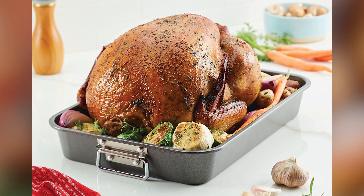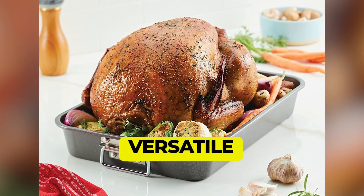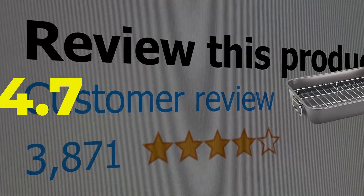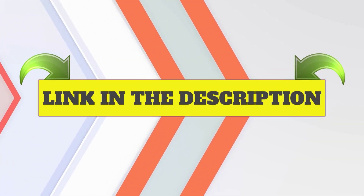Here are the main features of this product: streamlined design, versatile. This product's customer review is 4.7 out of 5. Click the link in description.